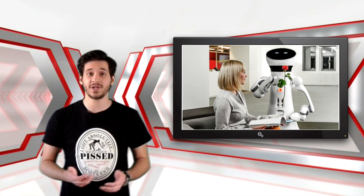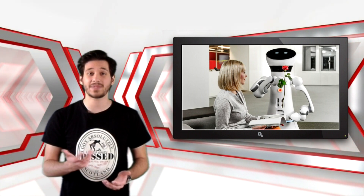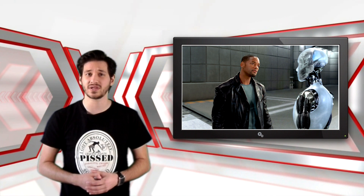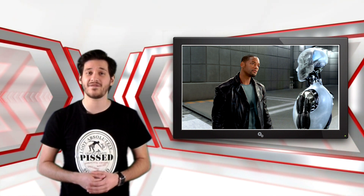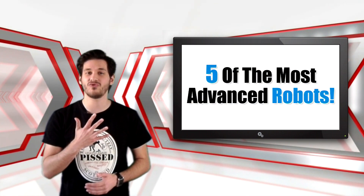Imagine a world where most households have a robot assistant — one that would help with all sorts of household tasks. Sure, this concept isn't new and has been portrayed in many movies as something dangerous. However, it seems we are not that far away from making it a reality. Here are five of the most advanced robots.